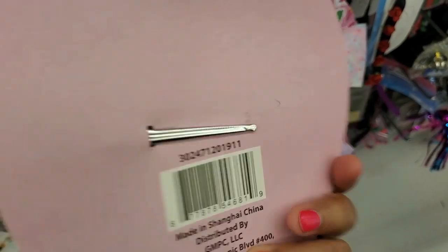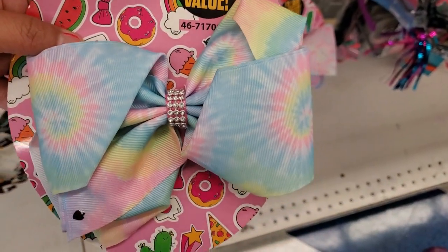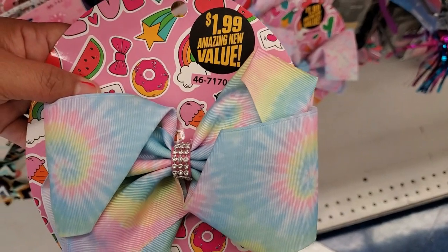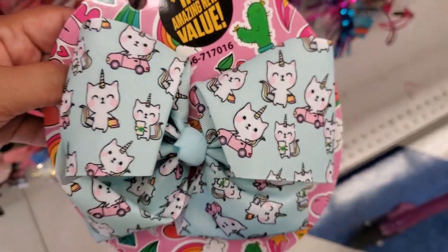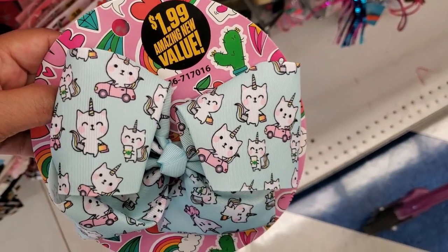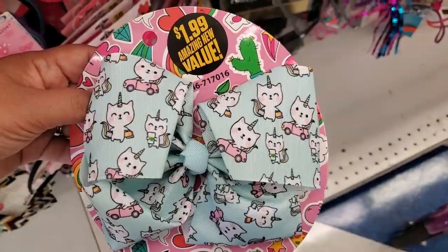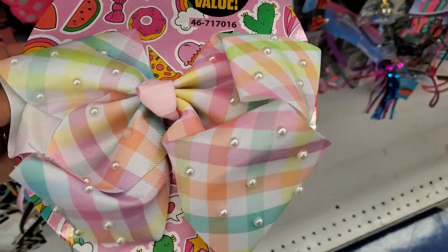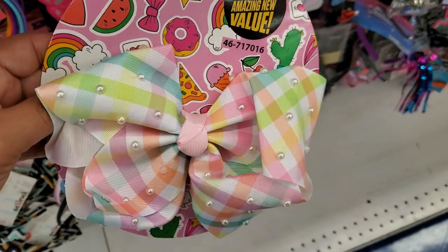They have this really beautiful tie-dye one — how pretty are the colors, it's really pretty. Look how adorable this is with the little kitty cat, how cute. They have this one with the pearls, how adorable, really pretty.